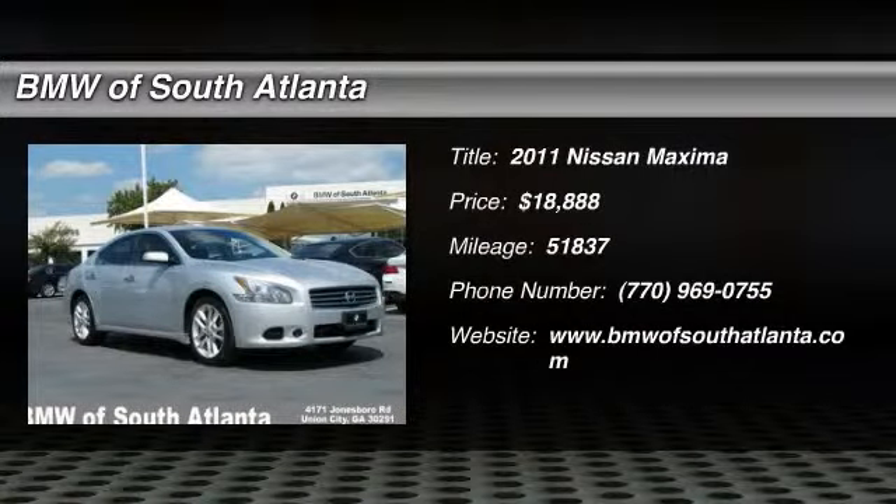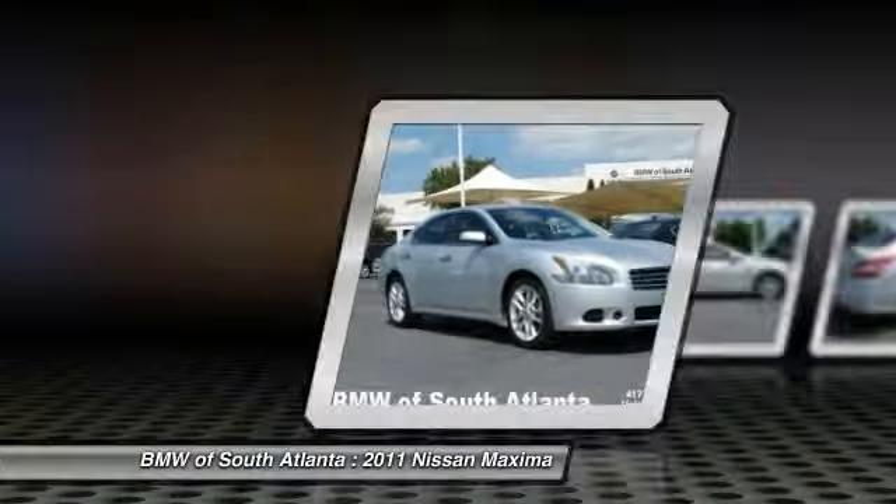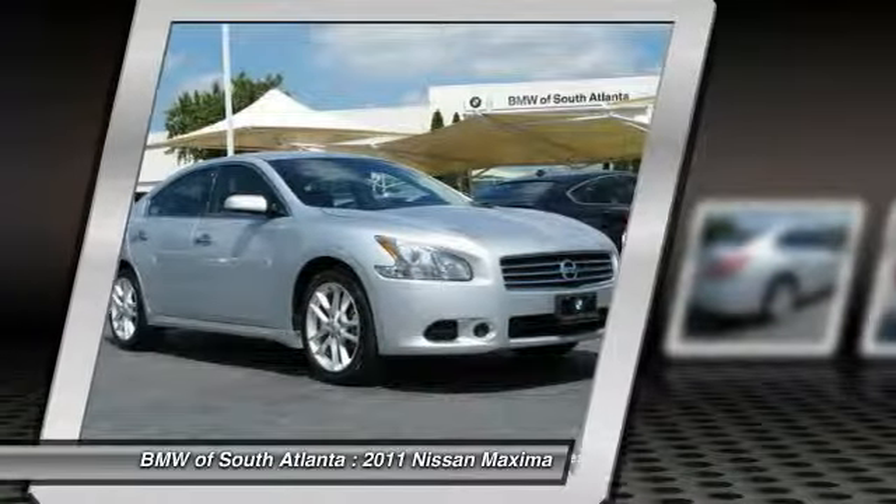The 2011 Maxima. Maxima offers elegance with an edge. The spacious interior provides refined comfort for up to five passengers.